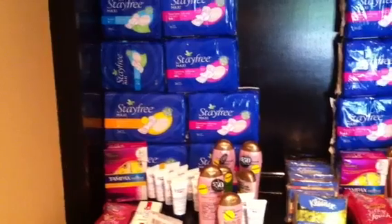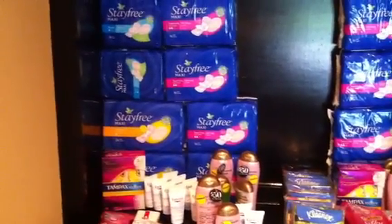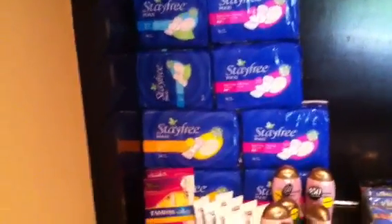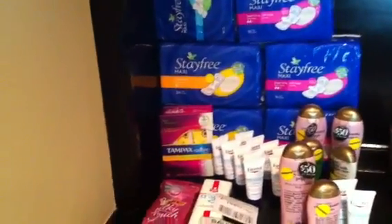The first transaction consists of eight of the Stay Free pads. These are two for $6. We have $2 off two coupons, and when you purchase two you will get a $3 up reward, so I received four $3 up rewards back on that. I'll put in the description box where all these coupons are located.